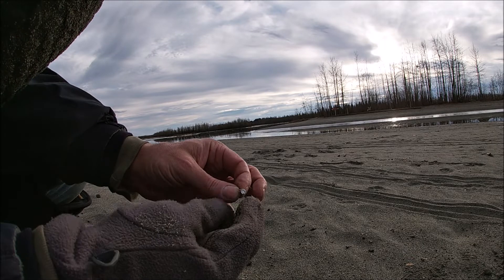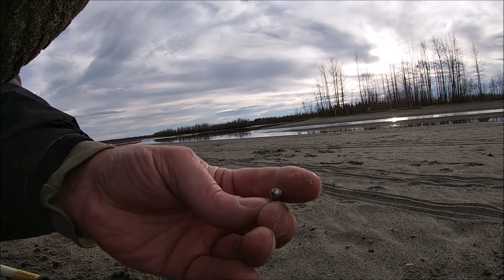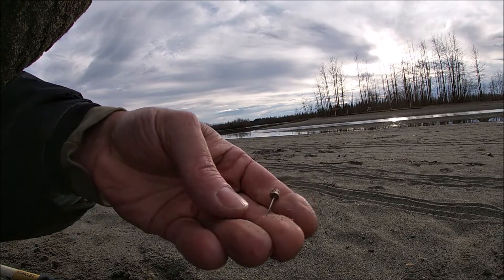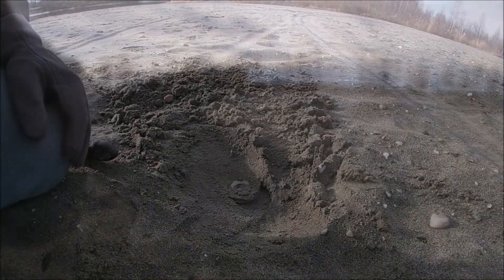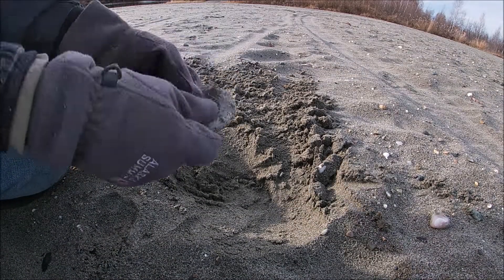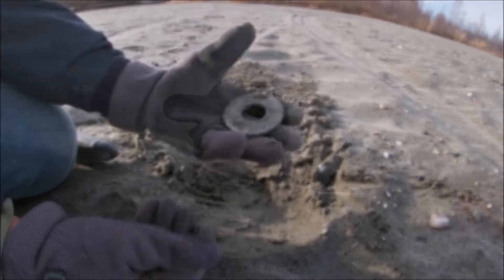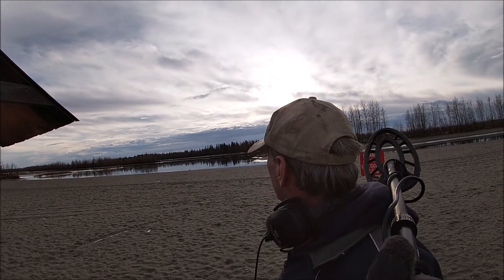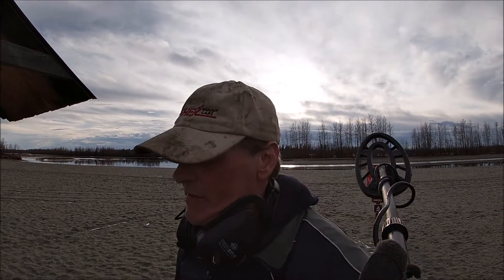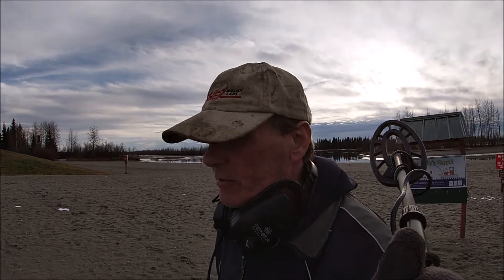I just found a diamond earring — sweet! Finally a piece of jewelry. I found another dime. No wonder it put off such a good signal — a giant washer. That's going to do it for me. I did find a lot of stuff today: two rings and an earring. Can't ask for better than that. Let's go home, get something to drink and eat, and get ready for the roundup. Can't believe we don't have a lot of snow here yet — usually by Halloween we have enough snow to where it sticks.